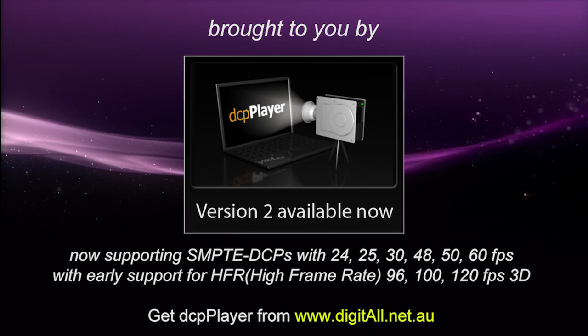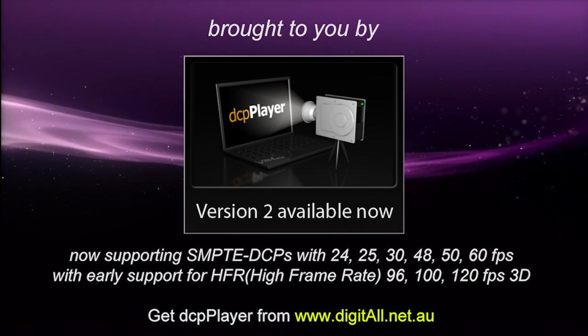Brought to you by DCP Player version 2, available now. Hi, this is James Gardner, the CineTech Geek, and in this video I'm going to talk about...